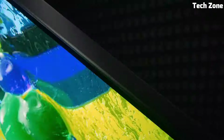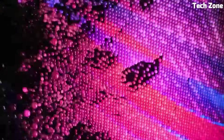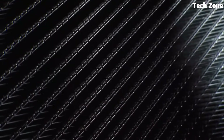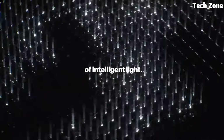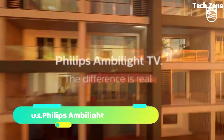Samsung has integrated a 6.2.2-channel object tracking sound plus system directly into the TV, providing immersive and spatial audio without the need for external speakers. Powered by Samsung's powerful quantum processor, this TV offers AI-driven enhancements for both visuals and audio.